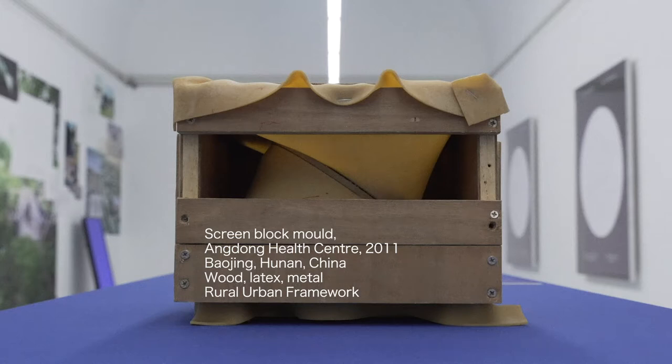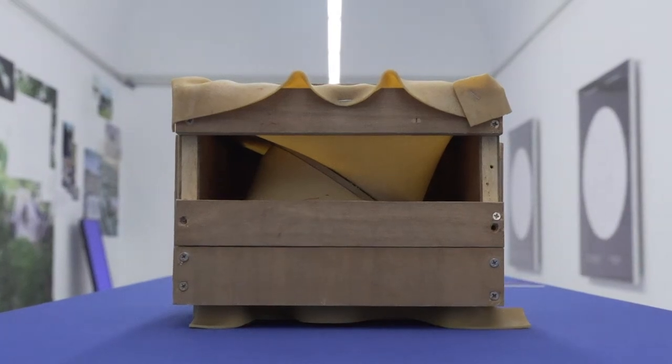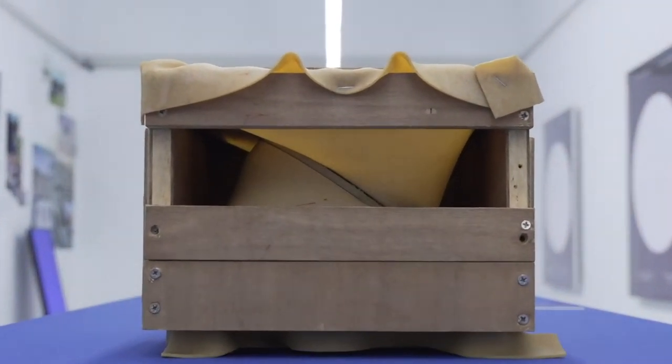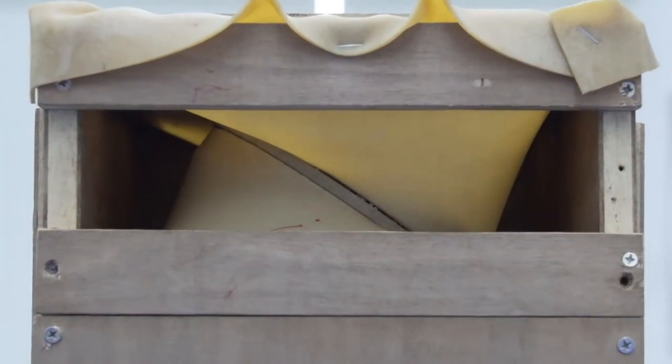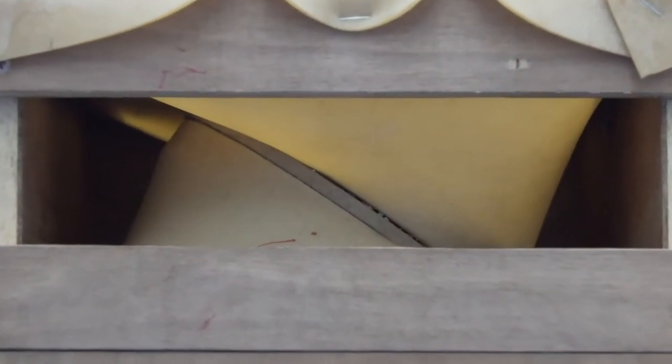For a health center in Hunan, China, Rural Urban Framework, together with their students at the University of Hong Kong, developed a mold with flexible latex at the center to create varying circular apertures in the cast concrete blocks — a subtle innovation on the ubiquitous Chinese screen wall.